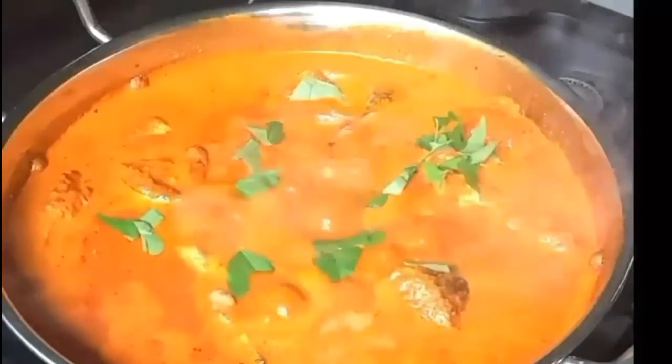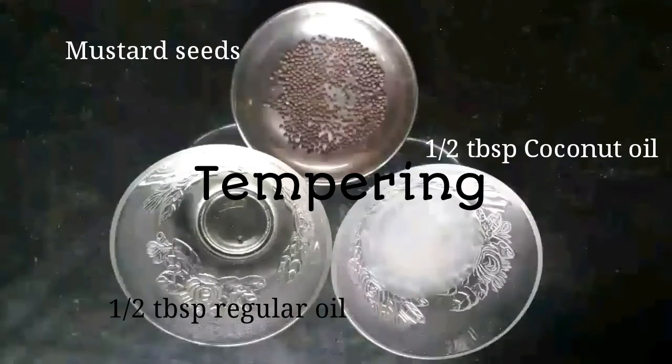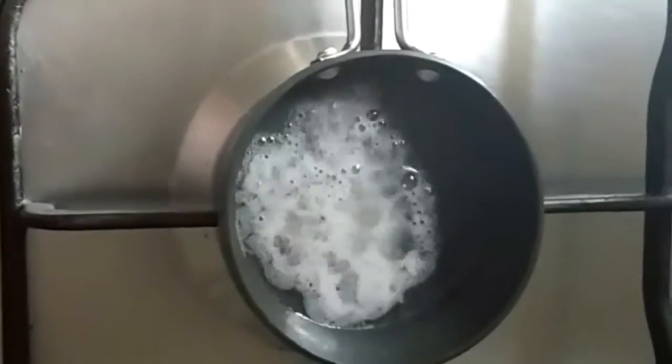To this, add salt, lemon extract, and few curry leaves. Cook for about two minutes on medium flame. For tempering, use half a tablespoon of coconut oil, half a tablespoon of regular oil, and one spoon of mustard seeds. Switch it off and temper with these ingredients.